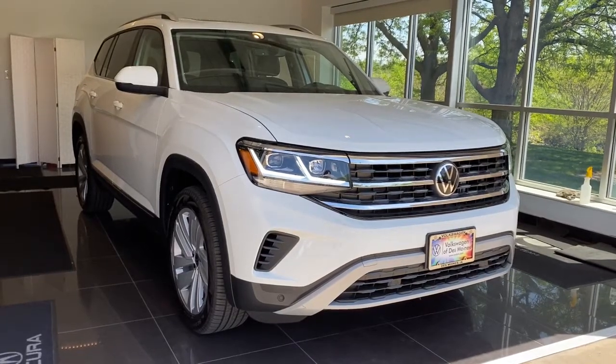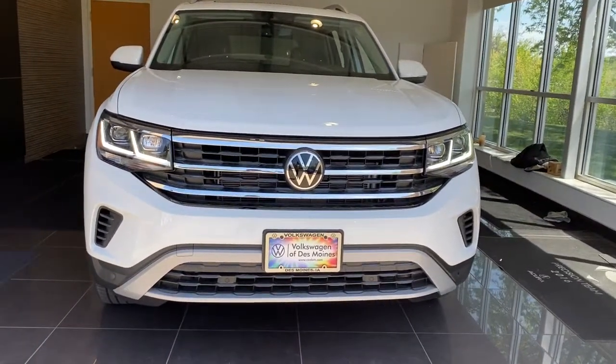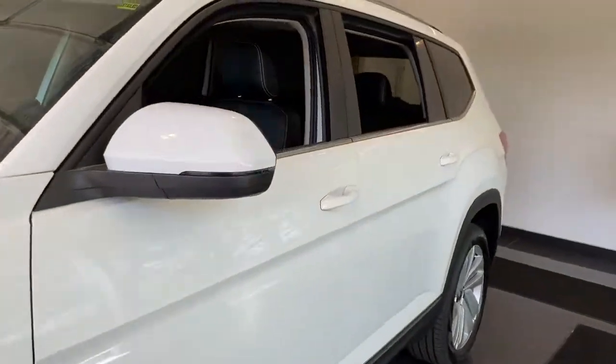Get into a car with value. 2021 Volkswagen Atlas. Make all your adventures the best they can be in this well-equipped Atlas. Honest and uncomplicated, this well-built family hauler prioritizes safety, comfort, and connectivity.